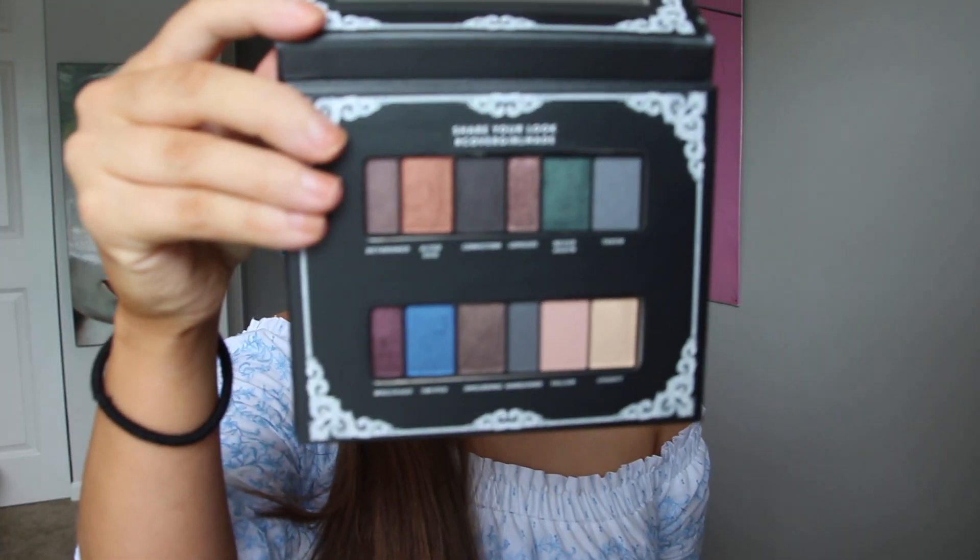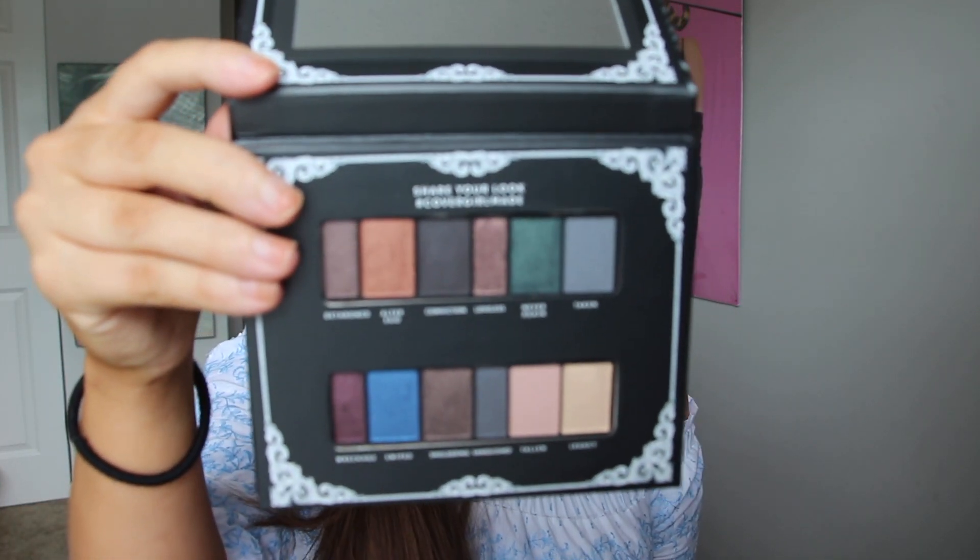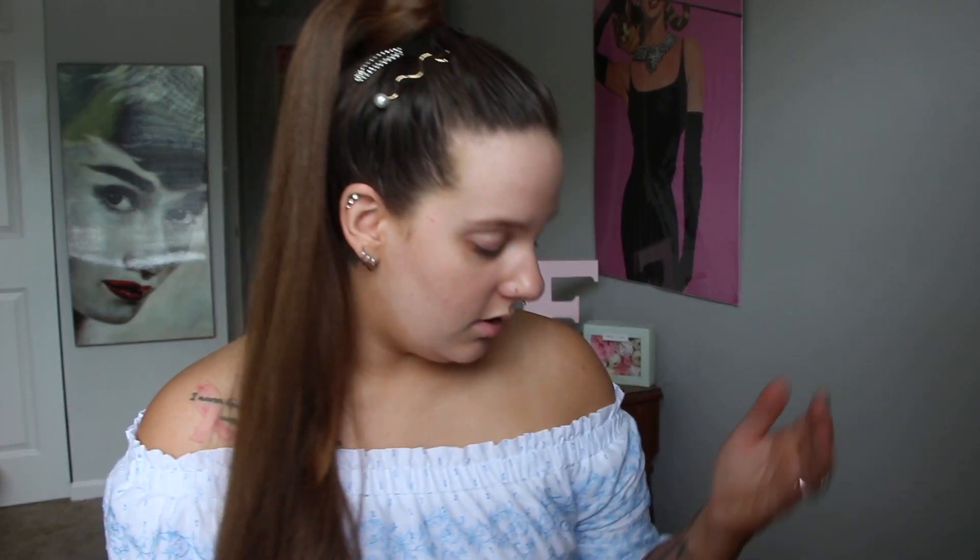So this is the CoverGirl Overthrown palette right here. Super pretty, just like the other ones. These colors are a lot darker and super nice. I'm going to be doing swatches of these eyeshadows and then I'm going to do a tutorial with the eyeshadow — come up with my own little look.